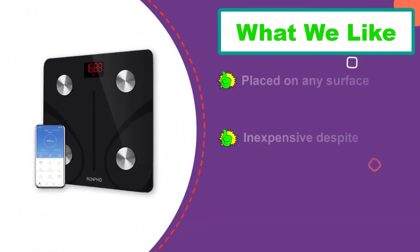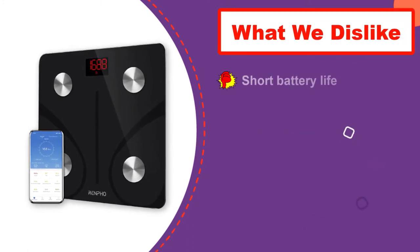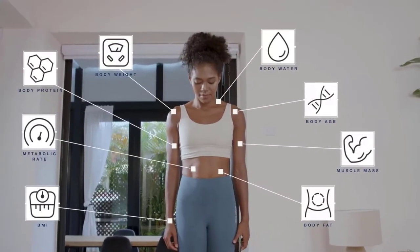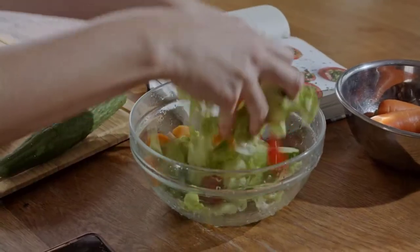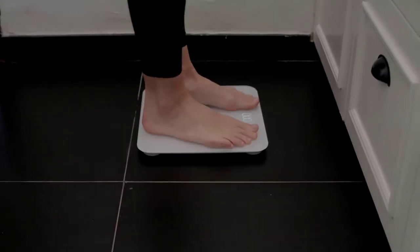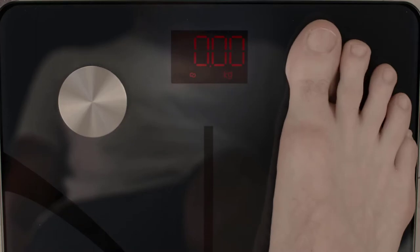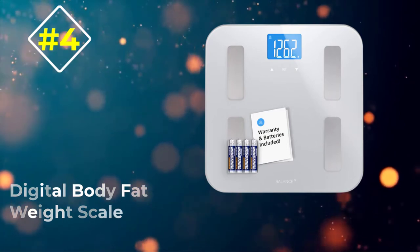This best bathroom scale with Bluetooth has a whole range of additional features. These include determining the percentage of water in the body and the proportion of fat, bone, and muscle tissue. In addition, thanks to this scale you can calculate your body mass index. This makes it perfect for athletes, and the app allows you to evaluate the results dynamically — you will see how your weight and all other measurements change over time. The maximum weight it is able to handle is 396 pounds.